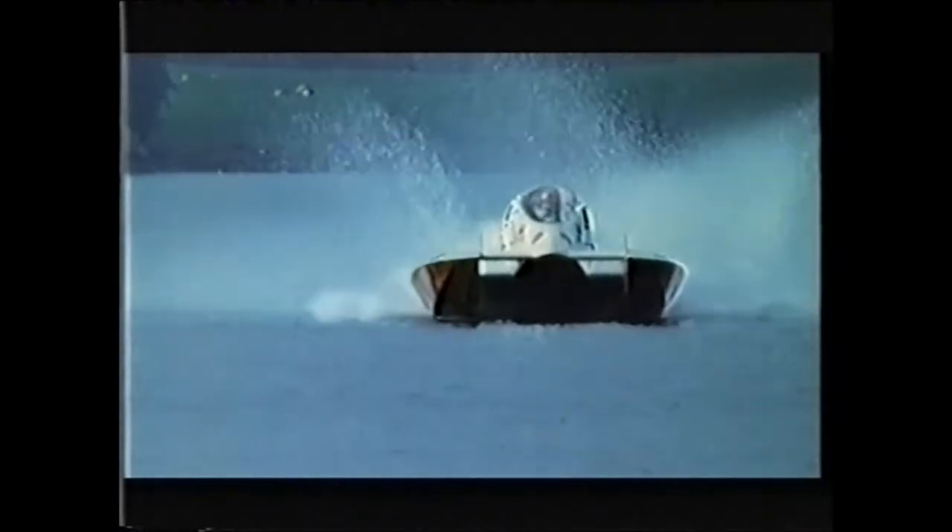Power boats are shaped by a simple principle. Water is 800 times denser than air, so the lesser boat is submerged, the faster she will go. Boats like this, called hydroplanes, skim across the surface of the water. They're quick, but just one wave can flip them over.